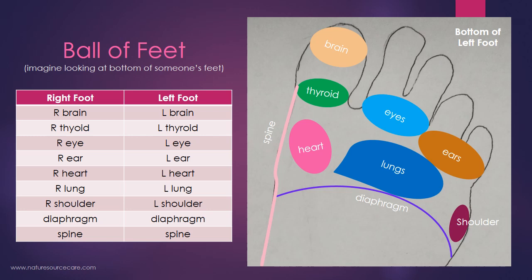Under the second and third toes, kind of at the base, that's where you're working on points related to the eyes — right eye on the right foot, left eye on the left foot. And then on the fourth and fifth toe, you're working on ears — right ear on the right foot, left ear on the left foot.